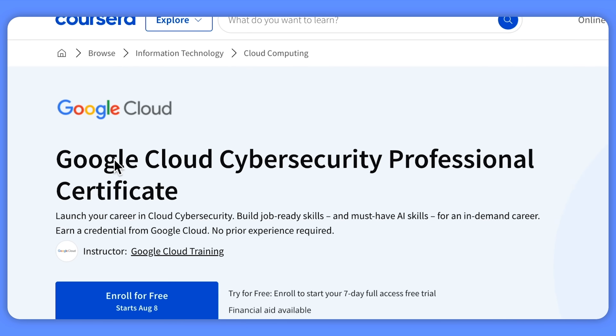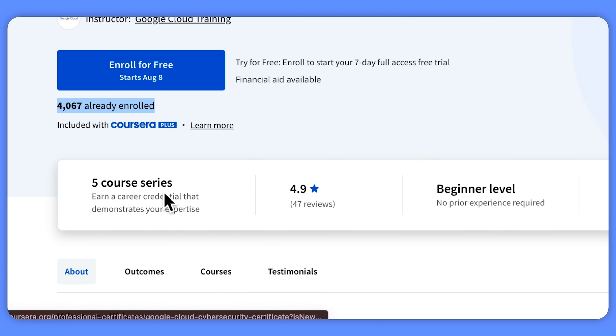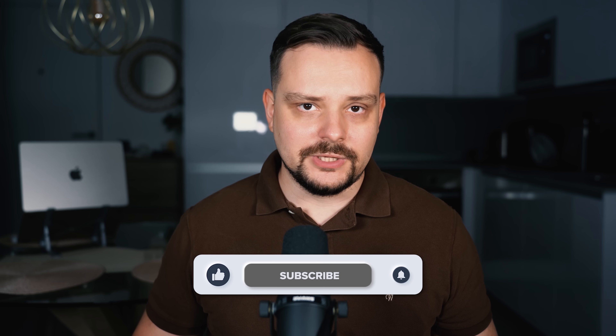Google Cloud Cybersecurity Professional Certificate — this is a brand new course series on Coursera brought to you by Google Cloud Training. Despite it being very new, it's already got thousands of students enrolled and a really high rating. But is this the learning program you should consider taking? I'm Daniel and today I bring you a Google Cloud Cybersecurity Professional Certificate review.